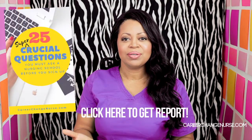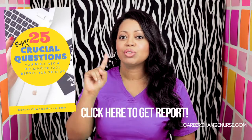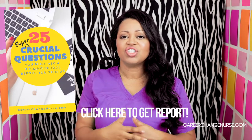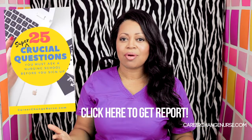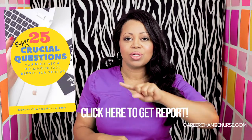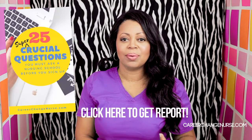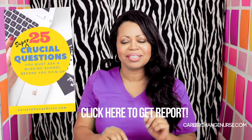If you're thinking about going to nursing school, don't sign up until you get my free report: the top 25 super crucial questions you must ask a nursing program before you sign up. It's going to share with you how to truly choose a proper nursing school so that you can fulfill your dream of becoming a nurse. Click somewhere on the screen to claim your free report — it will be so helpful so that you're not going in blind. Thanks, bye-bye.